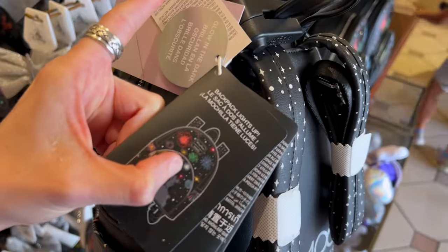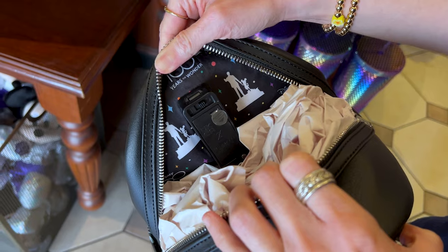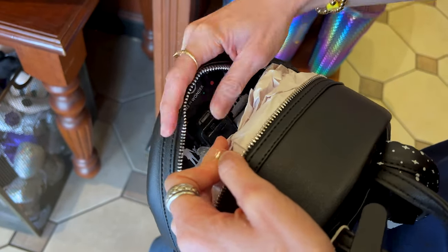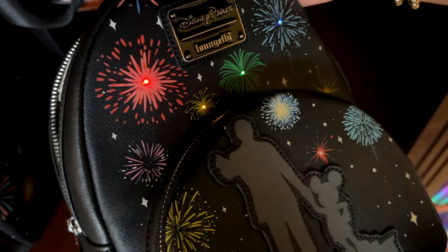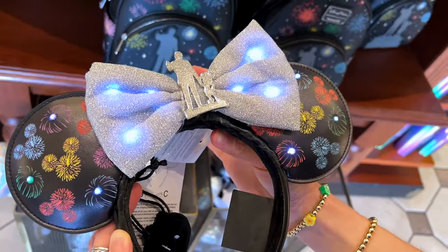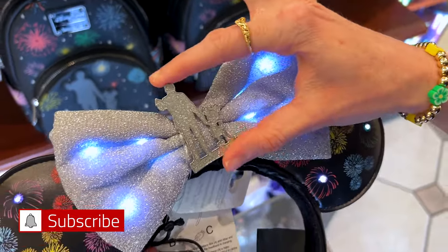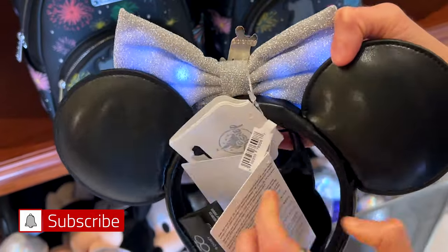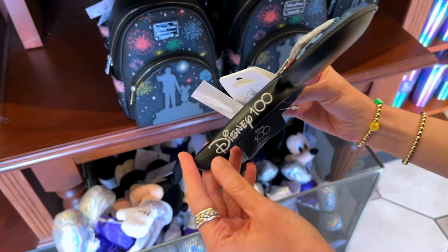It says the backpack lights up and glows in the dark. Let's open it up — the partner statue and Disney 100 Years of Wonder. Let's try and turn this on to show you guys. It lights up in different colors. We put it in a darker area: it lights up with the Mickey fireworks, a sparkly bow with the partner statue, nice platinum. Here in the back is where you can turn it on — it has a little button and a charging port. It is faux leather, nice and soft, with embroidered Disney 100 on the side.